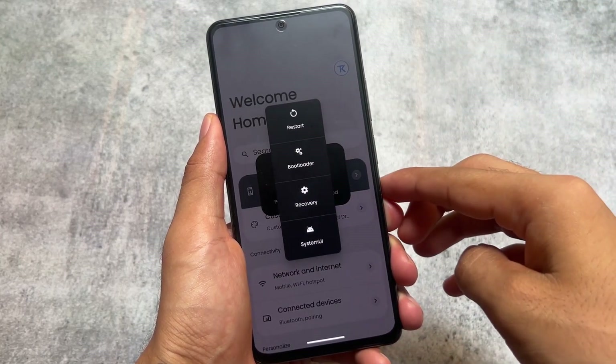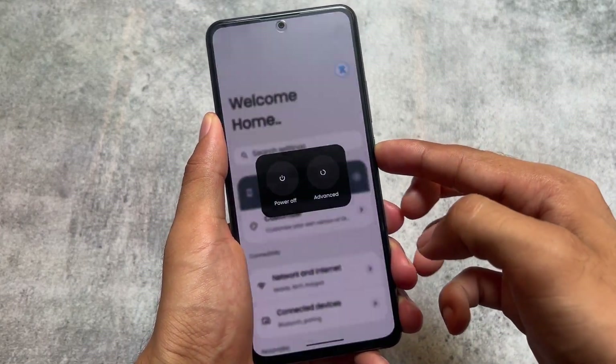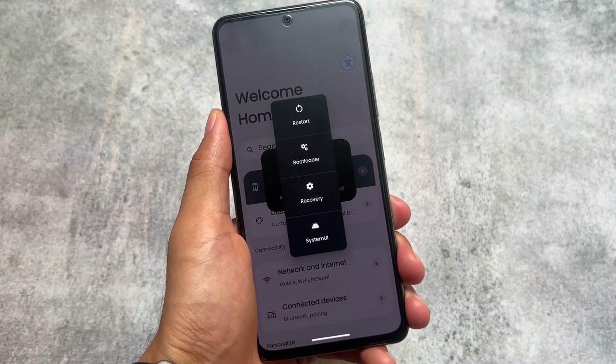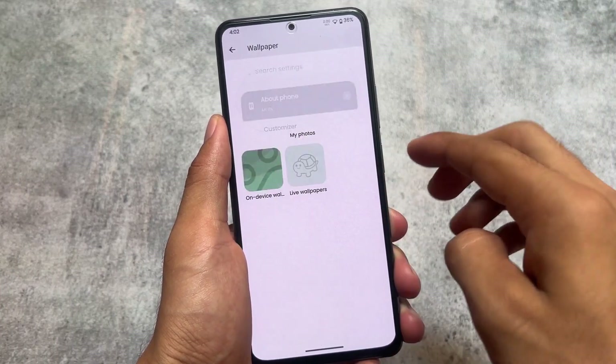The power menu is also changed — it has background blur and some other options. It's almost the same, nothing too unique, but the UI is a bit changed. The power menu in this ROM is a bit different from other custom ROMs.